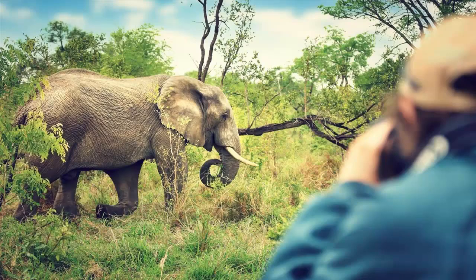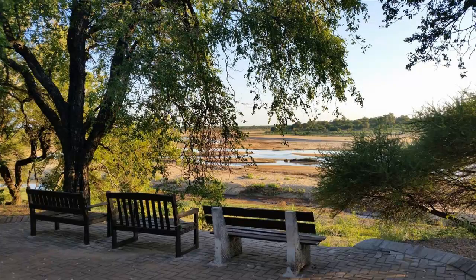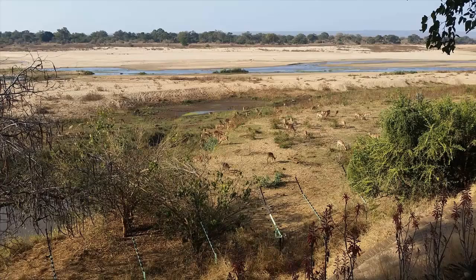For the more adventurous wanting to see the game close up, there is the opportunity to take walks outside the camp with an armed field guide. However, the most popular activity at Letaba Camp is to spend time on the deck in front of the restaurant or the river walkway, spotting animals grazing below or simply enjoying the beautiful panorama of Africa at its best.